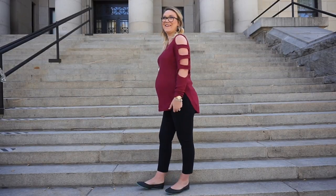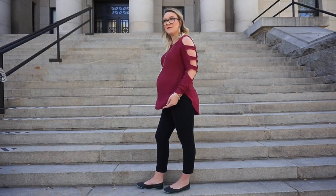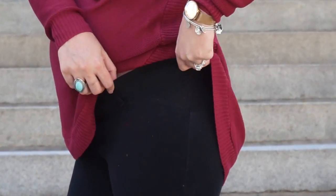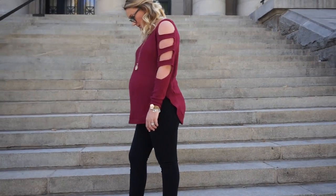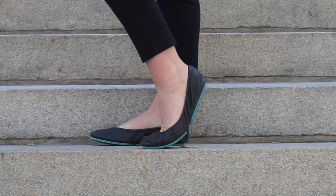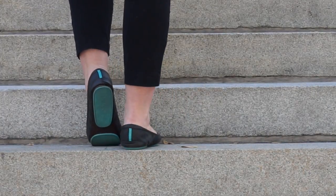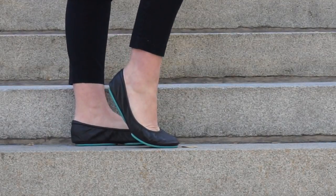Outfit number two is this cute sweater that I got from Amazon. I just Googled burgundy sweatshirt and this is what came up. I really like the cutouts. These are those Chico pants that I talked about in my must-haves video — they have that panel on the side. Then I've got my black teaks on. I absolutely love these teaks. I wear them all the time with basically any outfit, and I really like how they have the turquoise on the bottom. They're super comfy and I love them.